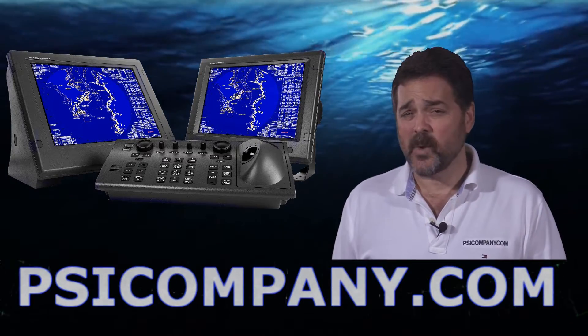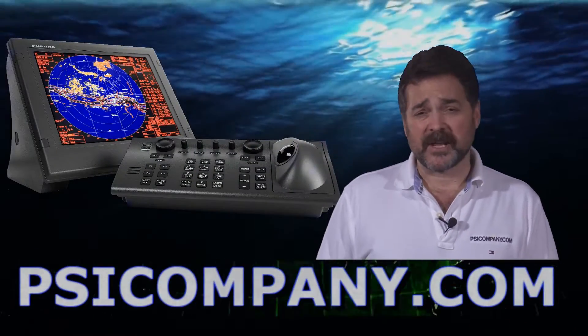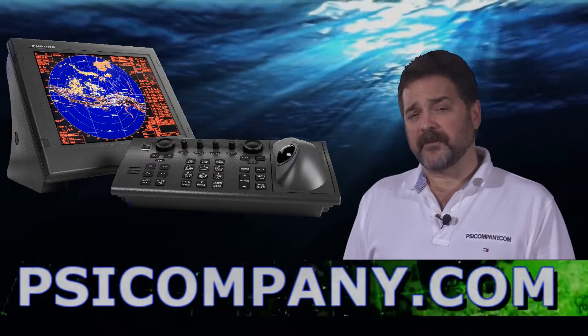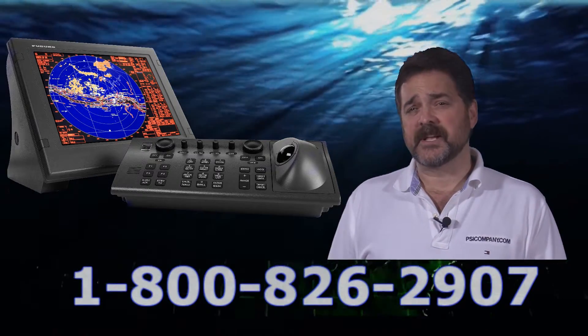The transmitter is 12 kilowatts. It ranges from one-eighth of a mile to 96 nautical miles. In the offset mode, you can actually range this radar out to 120 nautical miles. The radar comes with three different antennas at four foot, six and a half foot, and eight foot styles.